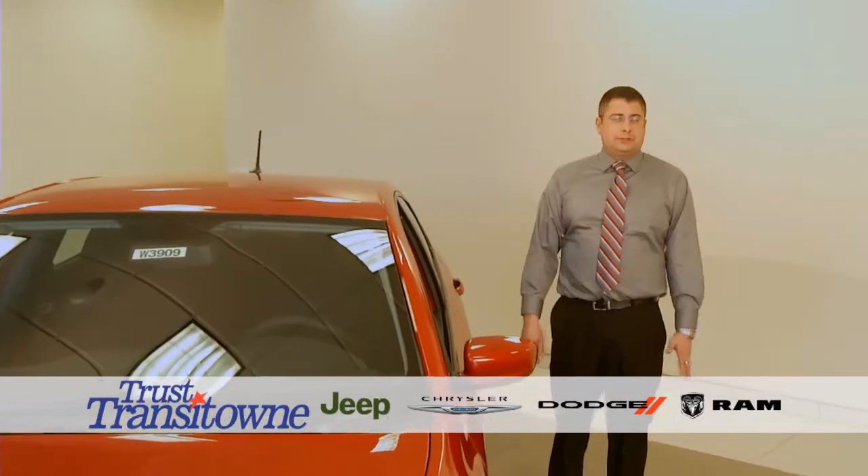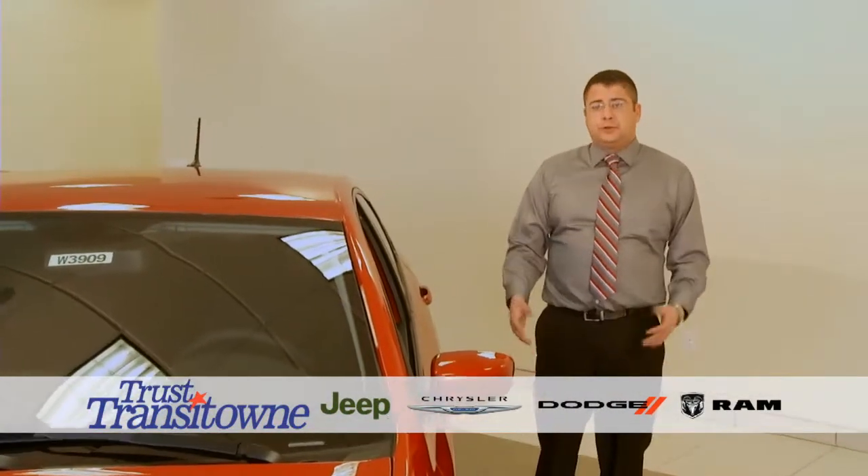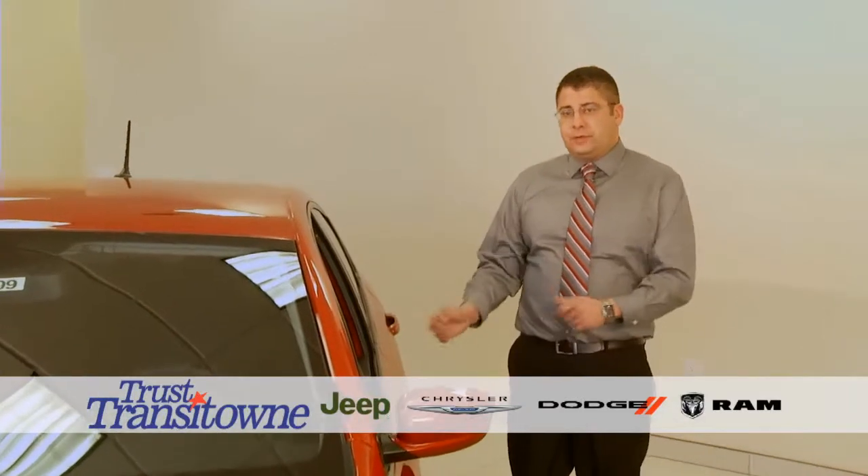Hi, I'm Rob from Transit Town Jeep Chrysler Dodge Ram in Williamsville, and I'm here to show you why Kelley Blue Book chose the 2014 Dodge Dart as the coolest new car under $18,000.